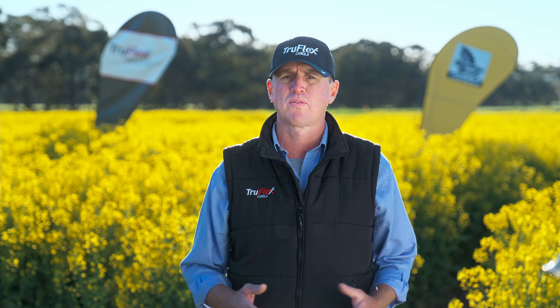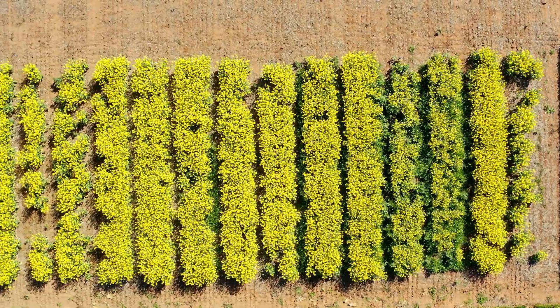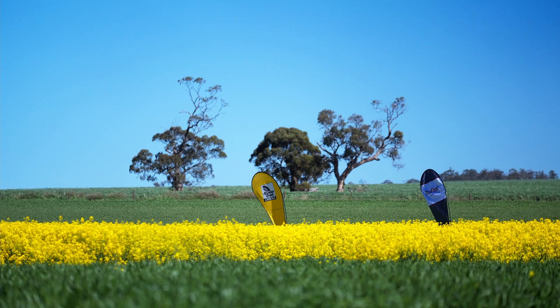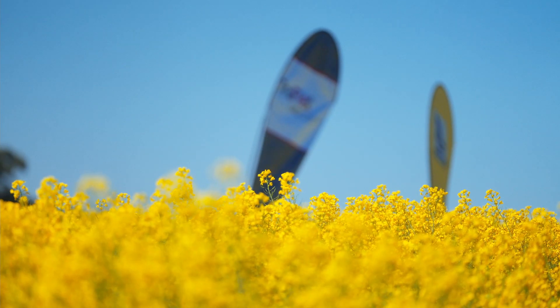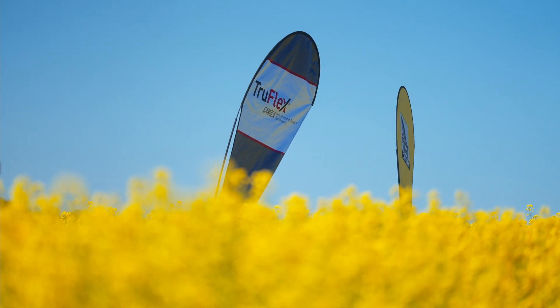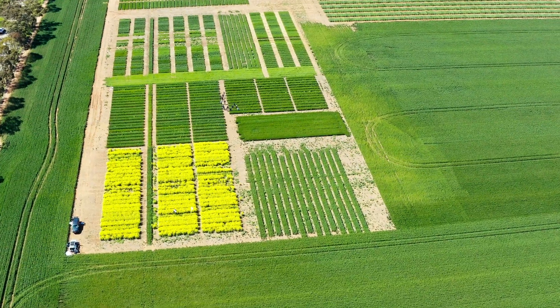Let's first look at what these Roundup Ready technologies are. It's a technology that allows for the in-crop, over-the-top application of Roundup Ready PL herbicide with Plant Shield technology — a liquid 540 gram active glyphosate — or Roundup Ready herbicide with Plant Shield, a granular 690 grams active glyphosate, for the control of weeds in canola.